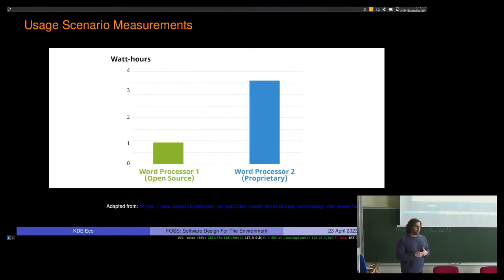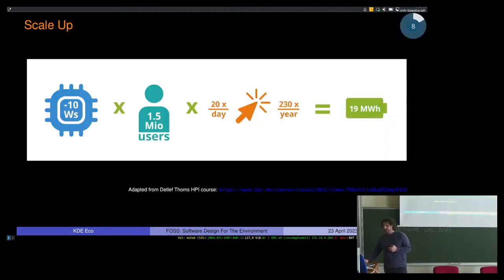For a single user this may not be that significant — we're not talking about huge numbers here. But you can't think about this in terms of individuals. There's a word processor in every university, in every home, on every laptop. The numbers add up once you start to scale. This back-of-the-envelope calculation is taken from a course from the Hasso Plattner Institute about sustainable software design. It looks at what happens when you take a one CPU second reduction in a program — that's equivalent to about 10 watt seconds saved per transaction.